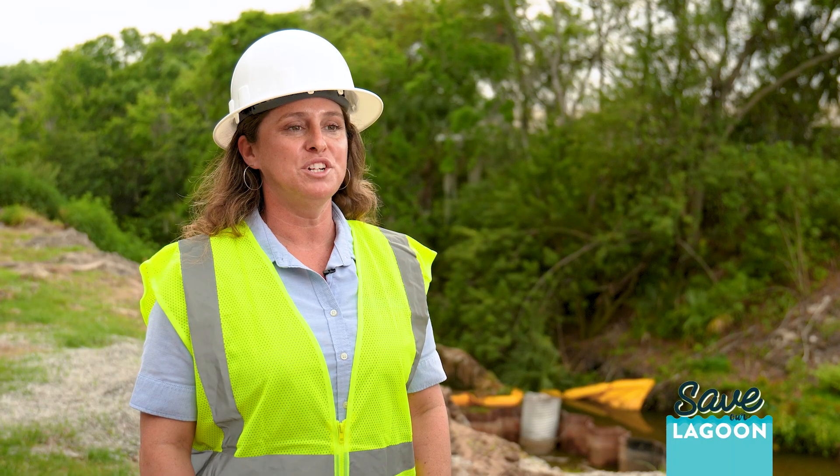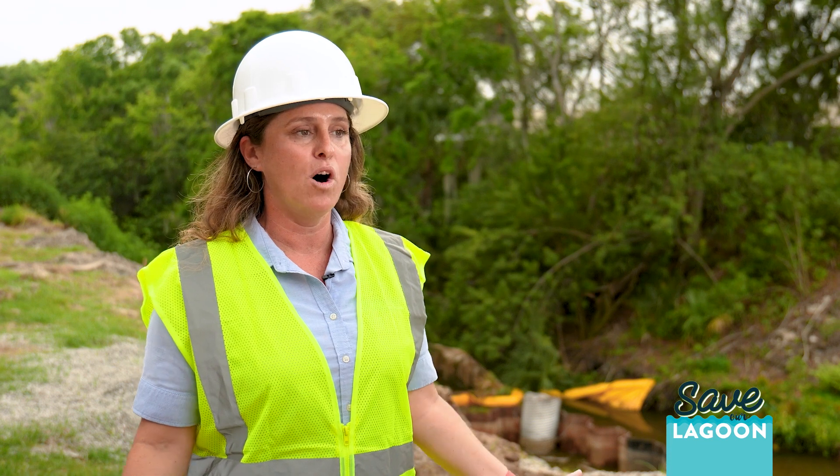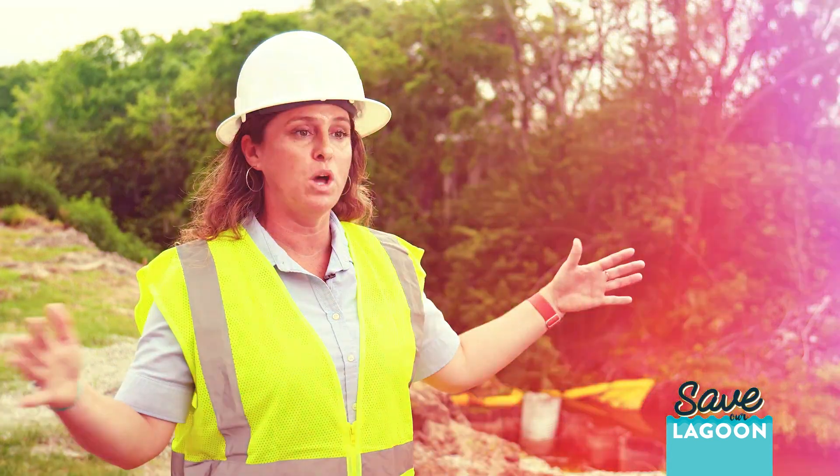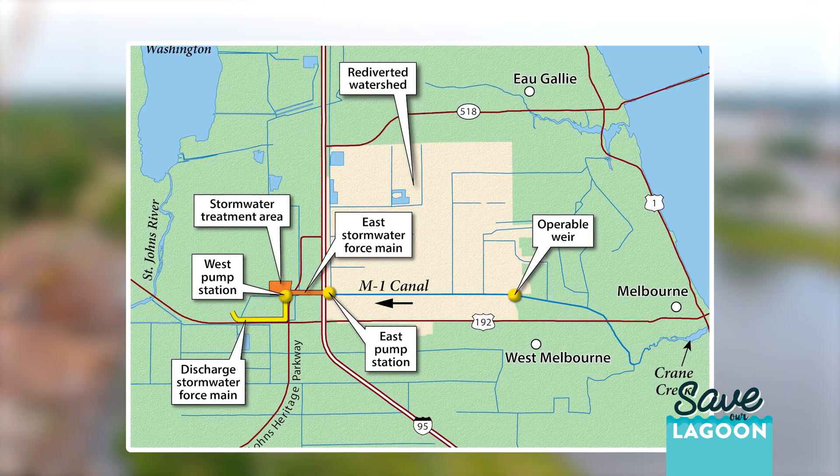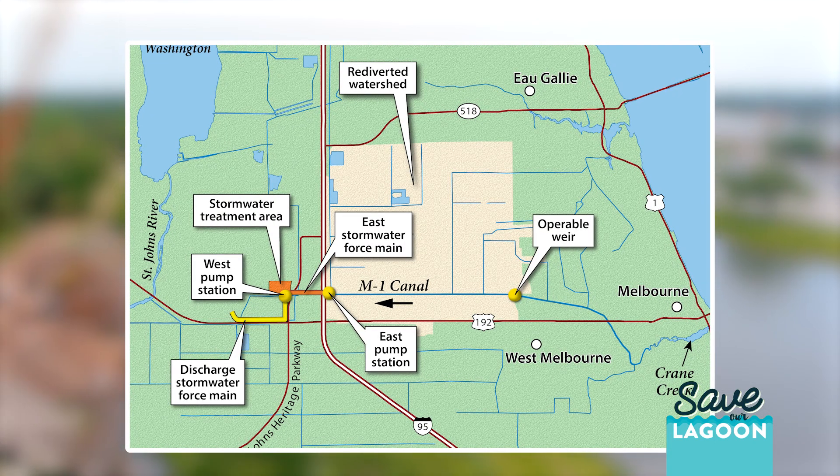This project is good for the lagoon because it's taking all of that excess nutrient pollution flowing in from this very commercialized watershed area from going into the lagoon, polishing it up and cleaning it before it flows into the St. Johns River.